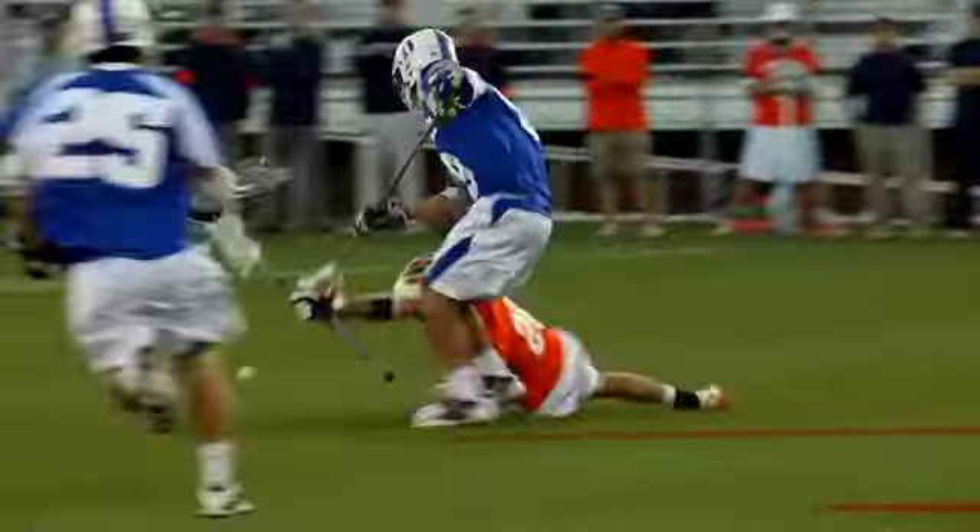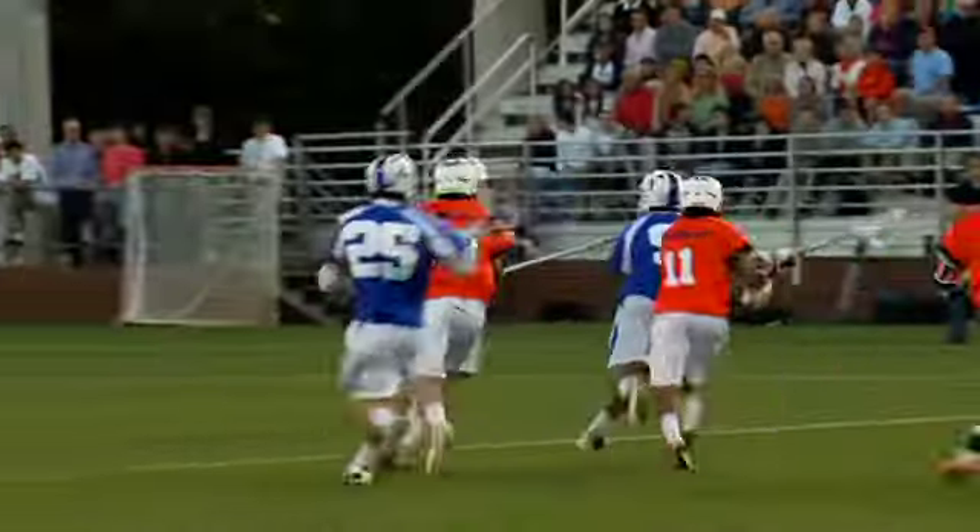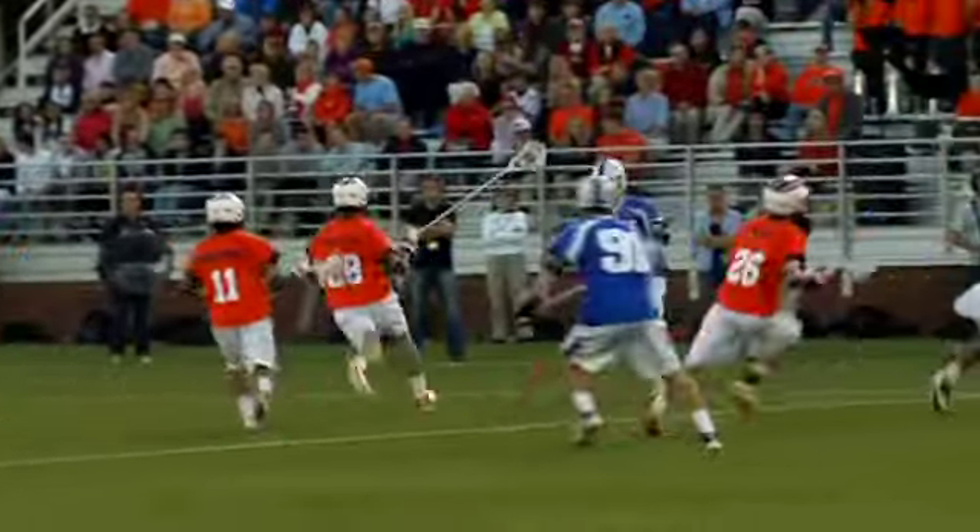Parks rakes it backwards, picks it up. Costabile with the high to low check. Ground ball, Costabile's got it. We might win the draw more often than not, but until you get the ball settled in your offensive end in the hands of one of your leaders on offense, you haven't really won the face off.